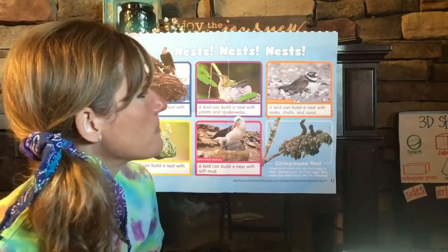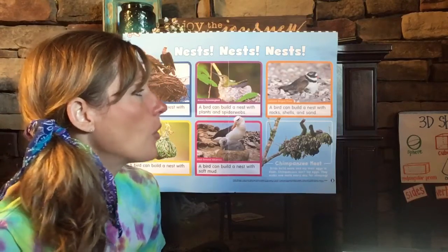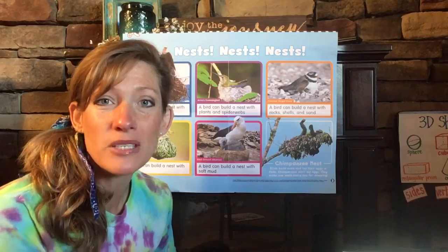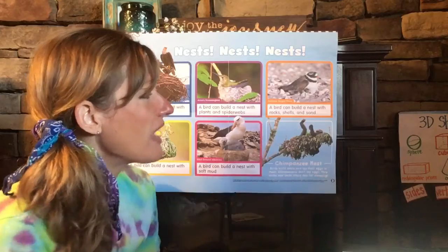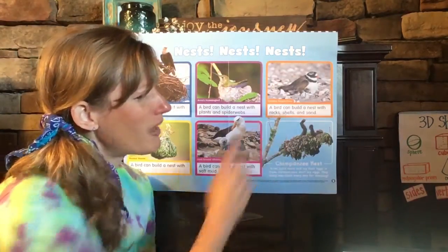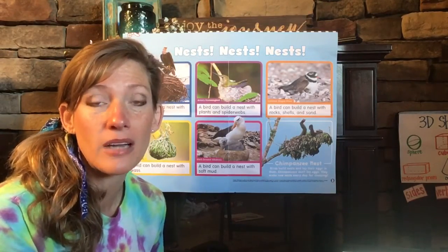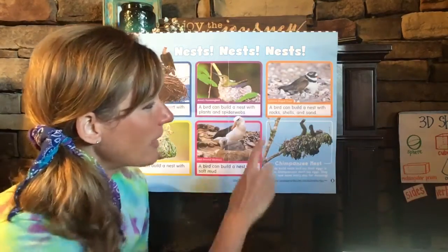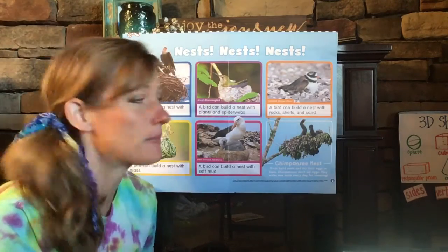Let's go over here to the orange box. This is a common ring plover bird, and it can build a nest with rocks, shells, and sand. If you've ever been to the ocean and the beach, you may have seen one of these types of birds — they build their nests using rocks, shells, and sand. Would you find this kind of nest around here? Probably not. Maybe if a bird made a nest up by Lake Erie — I'm not sure if that kind of bird lives up there, but by Lake Erie, where there's some sand and some shells, there might be a nest like that.